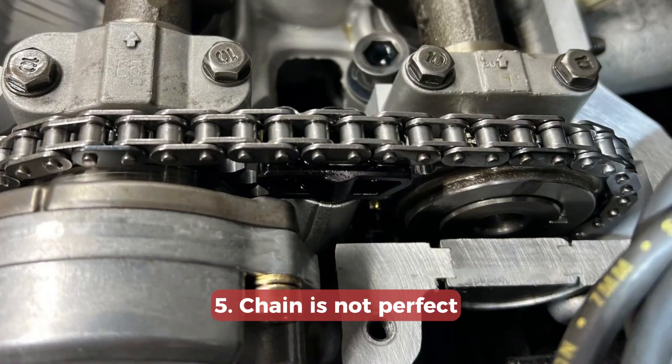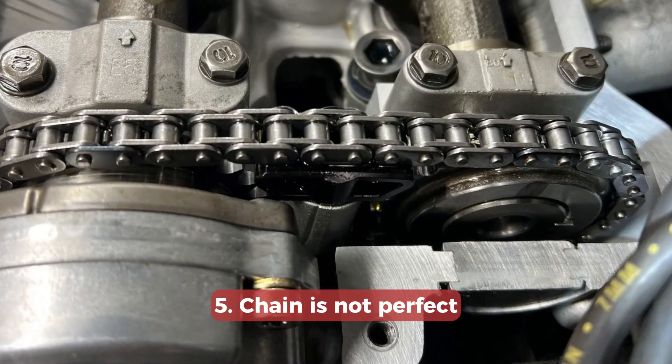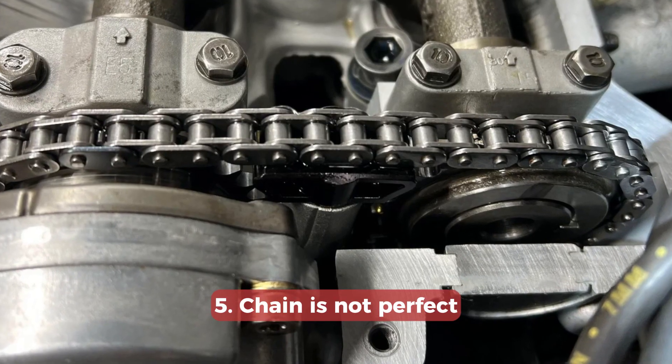I would only use OEM oil and filters for this engine. Like in almost every other chain-driven Hyundai engine, the chain here is not eternal. I would strongly recommend checking it at about 120,000 kilometers or 75,000 miles. If the engine is driven aggressively, the chain will require replacement at this mileage.